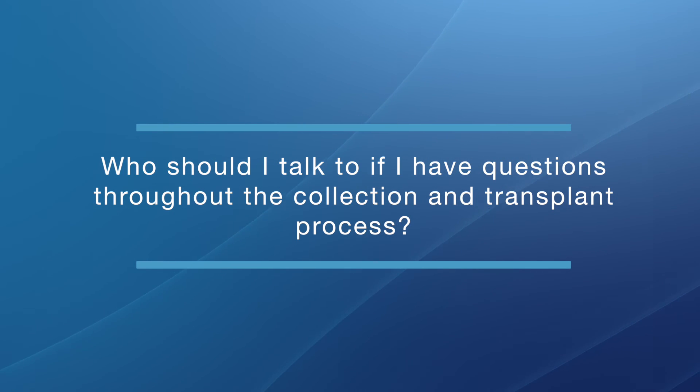Who should I talk to if I have questions throughout the collection and transplant process? You will have a transplant team that will be intimately involved with your care. You can approach any member of that team for help and guidance at any time. You will have contact information for the doctors, doctors on call, nurses, social worker, and everyone intimately part of your team. There will always be access to your providers at all times throughout the transplant process and recovery.